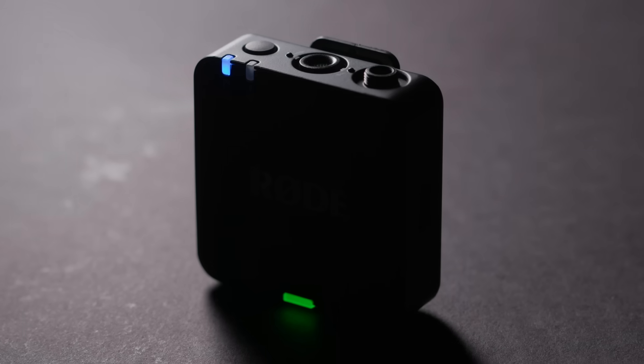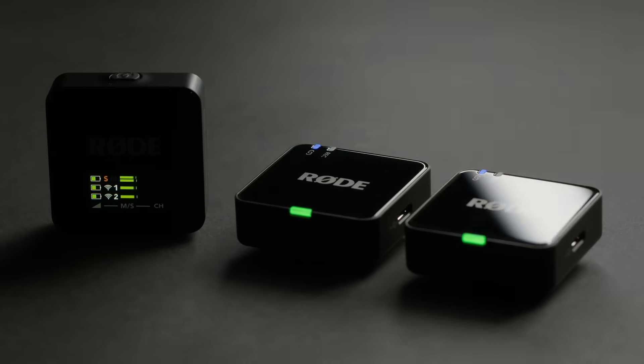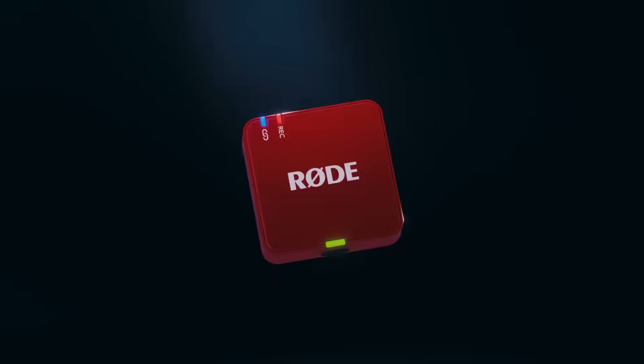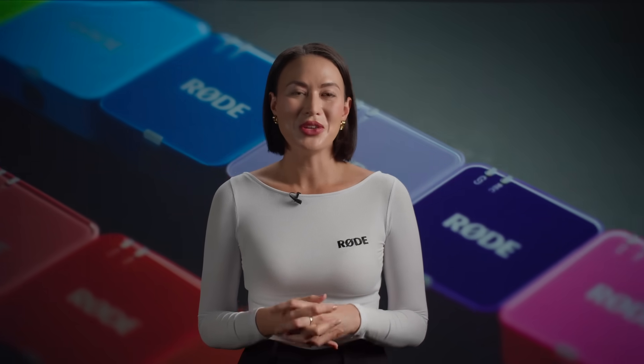We've taken everything you loved about the Wireless Go 2 to the next level, with an improved built-in mic, better display and controls, more advanced features, and for the first time ever, colors. Lots of colors. Let's check out all the new features of the new Wireless Go.